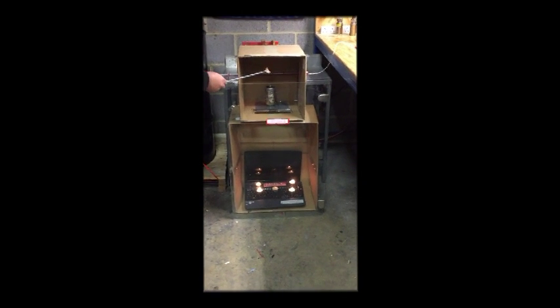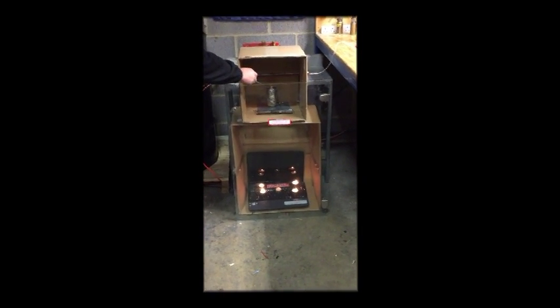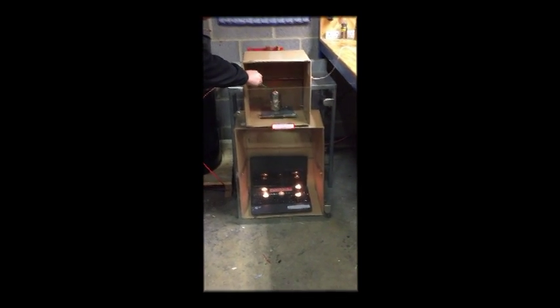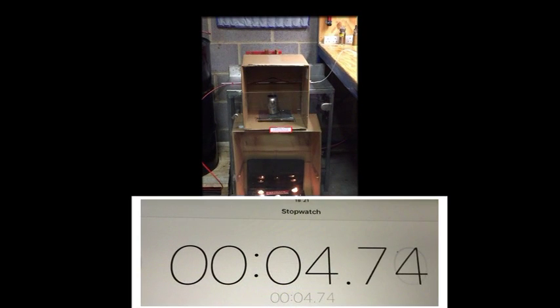I have increased the fuel load to 10 grams of four-star petrol, and as you can see, the detection time has been proportionately reduced to just below five seconds. Please note that the Novec 1230 gas has also extinguished the tea lights in the remote lower chamber.